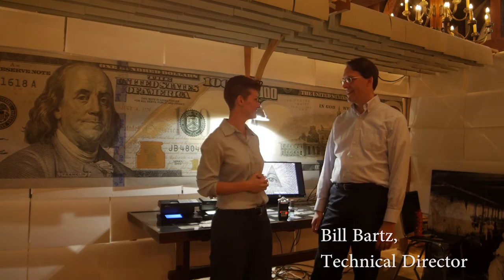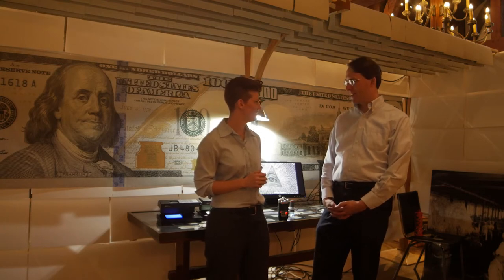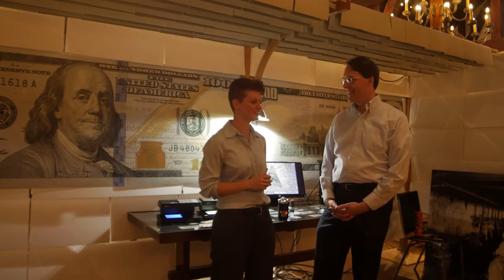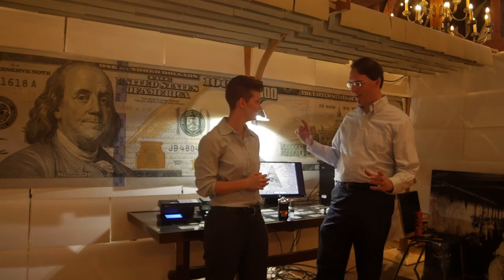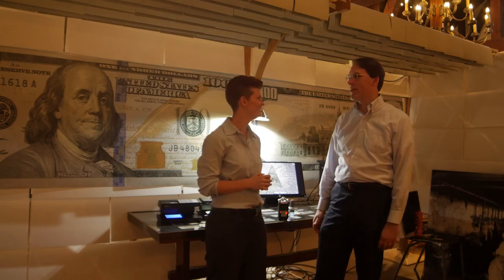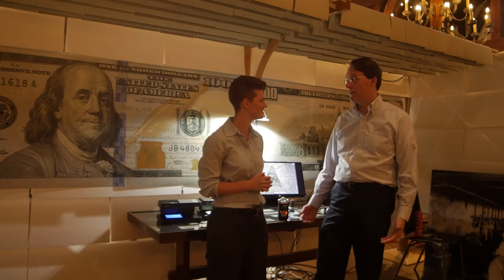So tell everybody, what does Crane Currency do? Crane Currency makes the currency paper for U.S. government banknotes. Our customer, the Bureau of Engraving, buys sheets of currency paper from us, from which they print the notes in Washington D.C. and Fort Worth, Texas, and of course have them in your wallet for daily commerce. So you're not making the full money — you're making the paper layer that other people print on. Sheets of paper with multiple notes that will eventually be printed and cut into note size at the Bureau of Engraving and Printing. We send sheets approximately this size, stacked on a pallet — that's the product we deliver to our customer.